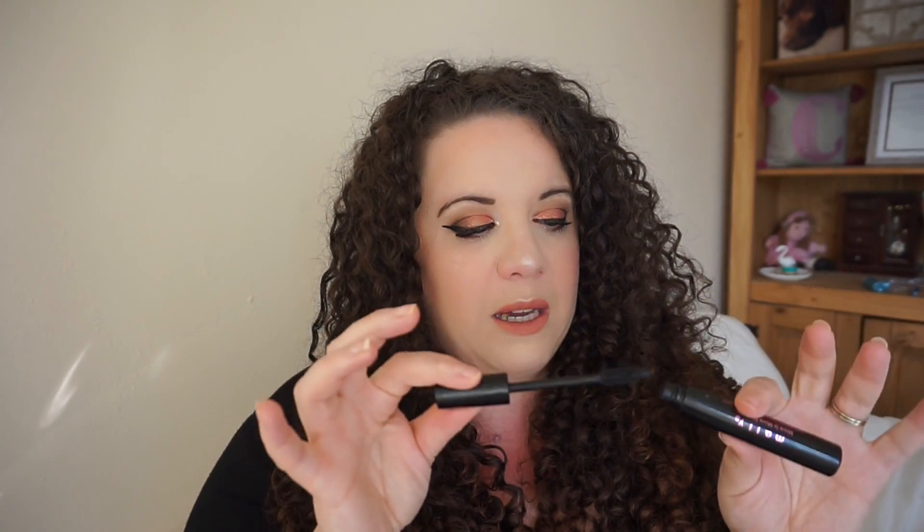Next finished product is the Mally More is More Mascara. I really enjoyed this but I probably wouldn't repurchase it — it's gone really gloopy and I don't like it when mascaras do that. So that's died a death, but I did love it.